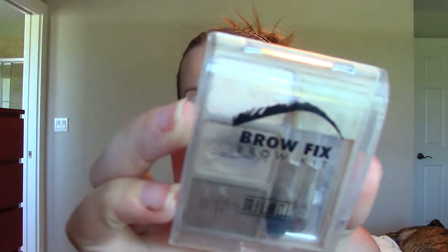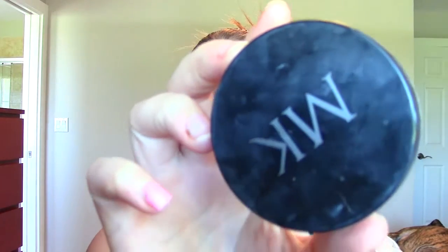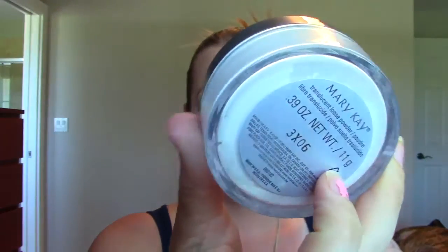This is the Milani Brow Fix Brow Kit. I used to use this all the time — that was my color, the middle one. I liked it, but I don't use brow powder anymore. I have another product I like better, so no sense holding on to it. This is the Mary Kay Translucent Setting Powder. It's actually really nice — I didn't buy it, it was sent to me. But like I said, I don't like loose powder. I love my NARS Crystal Light Reflecting Setting Powder, so I don't think I'll be using anything else. There's no point in hanging on to it.